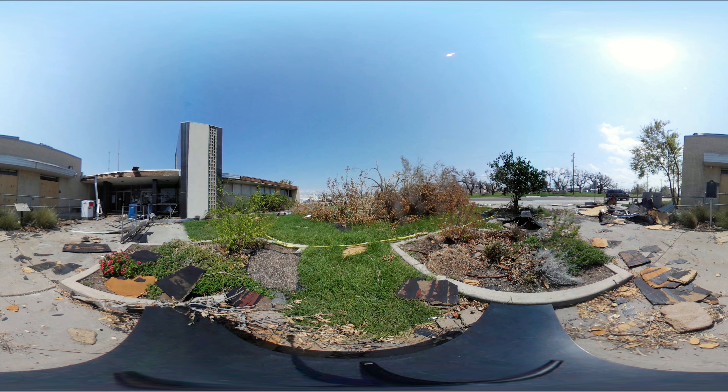Most of it was sheet metal that ran along the length of the roof. There is a tall decorative wall to the right of the recessed entrance that is even slightly detached and hanging.